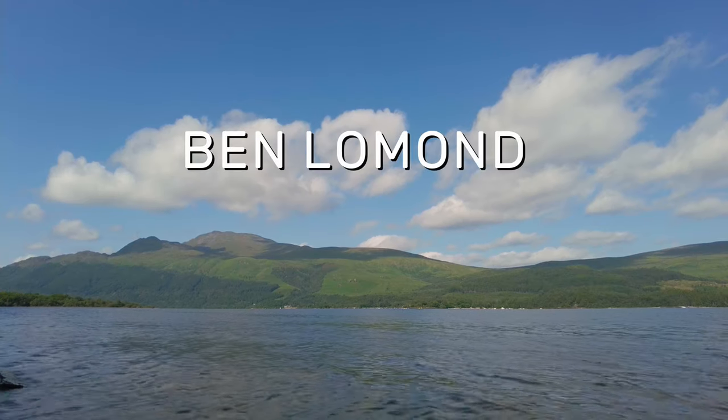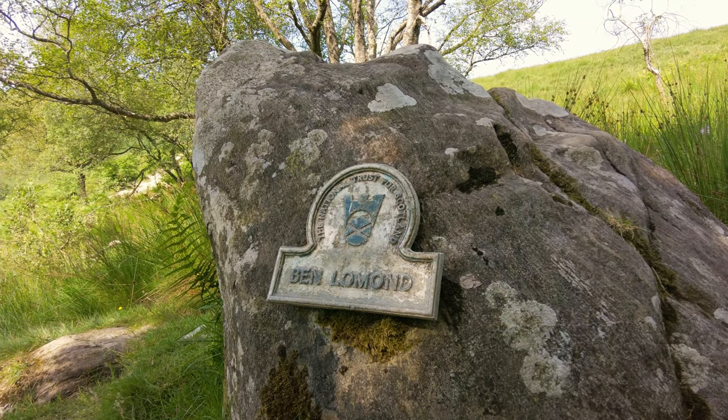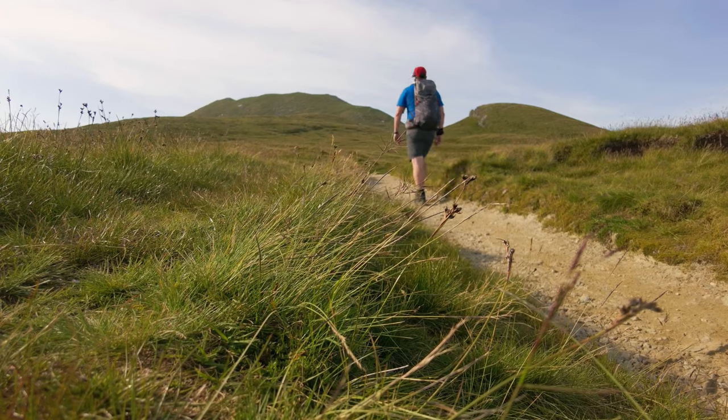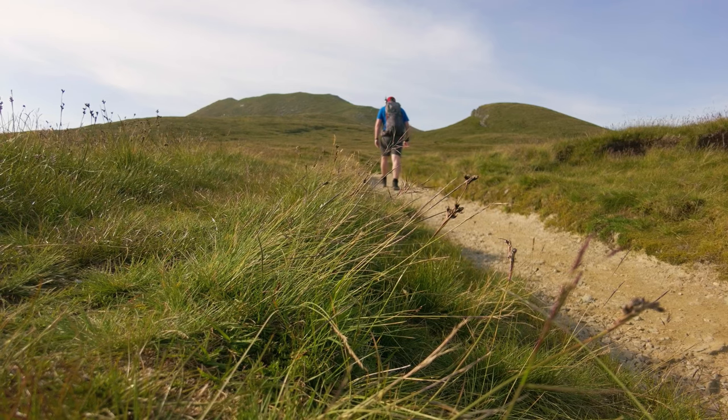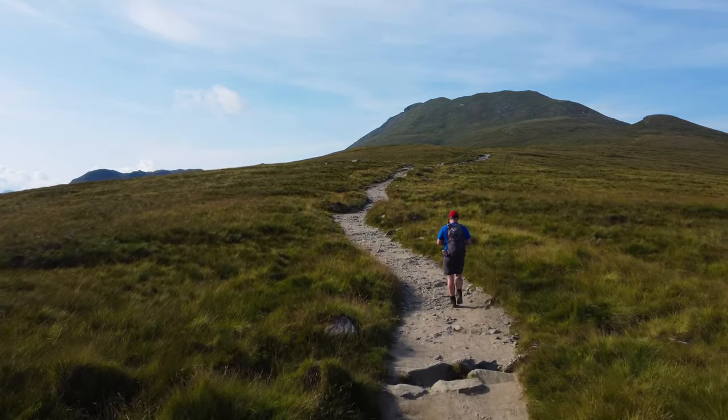Ben Lomond. Ben Lomond is the most southerly Munro and is arguably the most popular Munro for walkers to climb. There is a clear path to the summit, making navigation in good conditions very easy indeed.